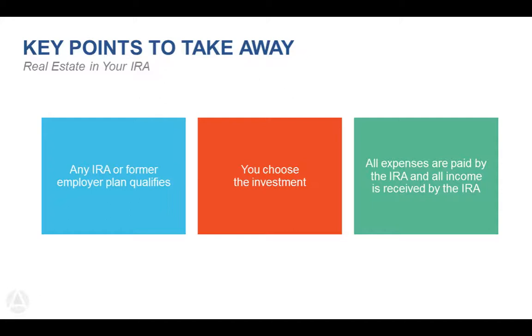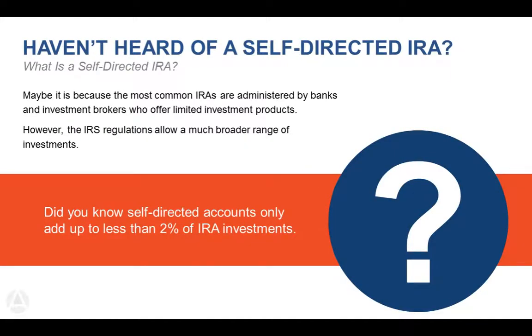Why haven't people heard about self-directed IRAs? The number one reason is that there are not a lot of self-directed IRA administrators out there. Charles Schwab, Fidelity, and Morgan Stanley are all great companies, but they've made the business decision not to allow people to invest in alternative assets or things that are hard to value. They're also not set up to receive rental income or mortgage payments to an IRA. Here at Advanta, we've done the opposite — we hold things that are not publicly traded. It's actually less than 2% of all retirement accounts that are invested in truly self-directed or private investments.